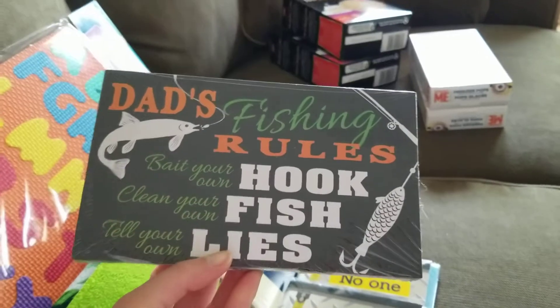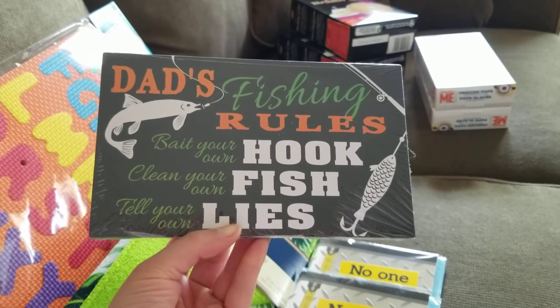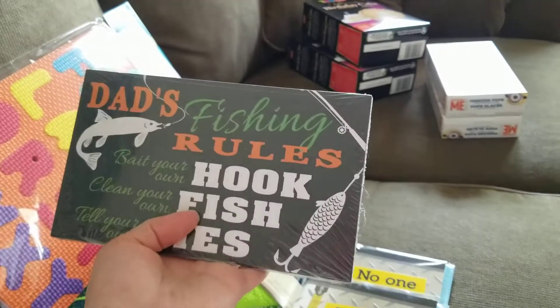My brother-in-law is super into fishing — he has a cabin out of province — and I thought this sign would be really great for him for Father's Day. It says 'Dad's Fishing Rules: Bait your own hook, clean your own fish, tell your own lies.' I thought it would be cute for him to put out at the cabin.